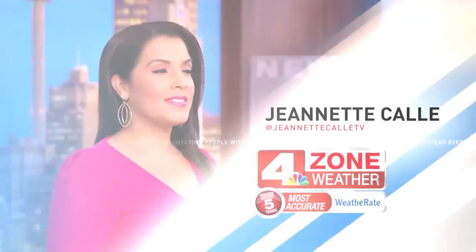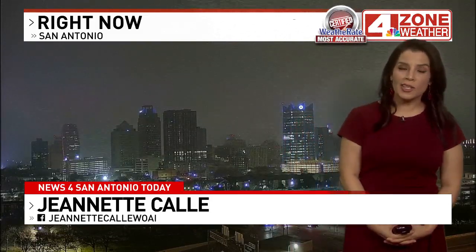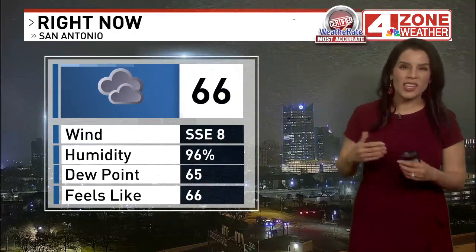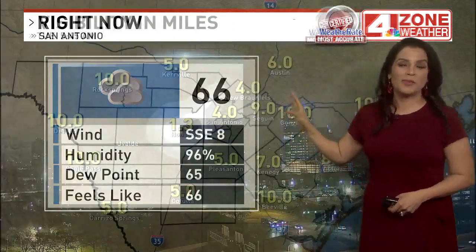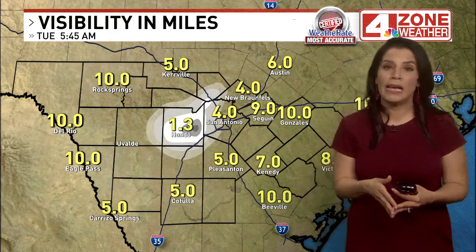Certified most accurate for zone weather with meteorologist Jeanette Calle. Coming up on 5:50 on this Tuesday morning, there is some fog out there. The fog is actually closer to San Antonio and Bexar County compared to yesterday — most of it was to the north and east of us. Give yourself some extra time; it's not terrible. 66 degrees and cloudy with some patchy fog in San Antonio, and visibility at the airport is down to four miles.